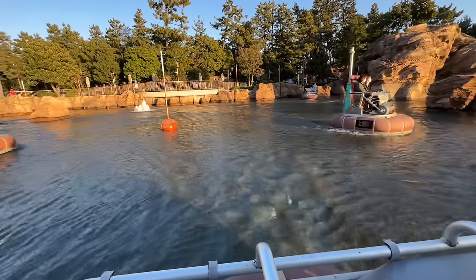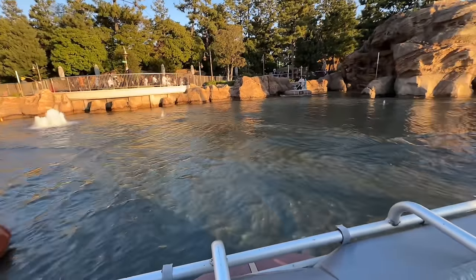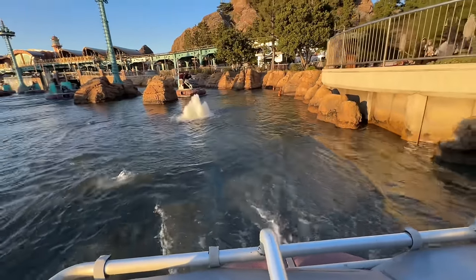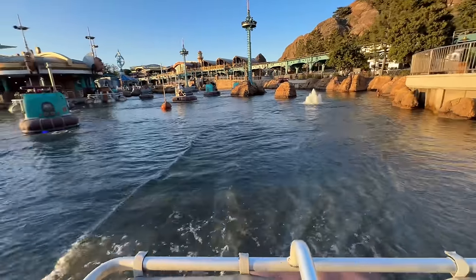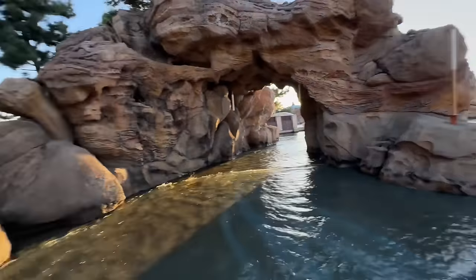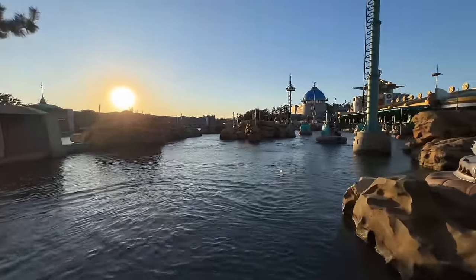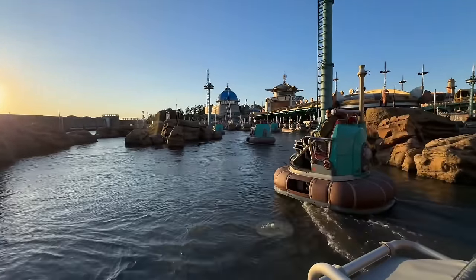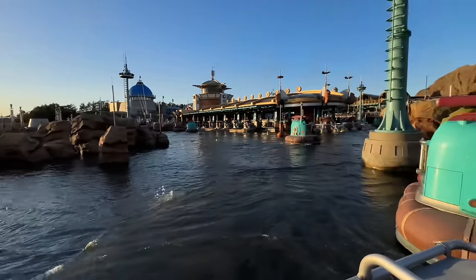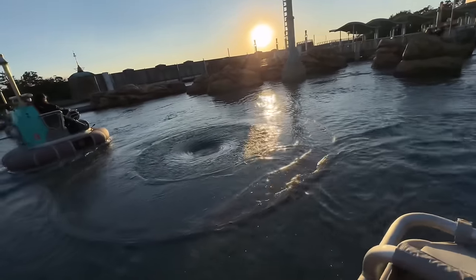We're picking up speed! This is so cool — this thing actually goes pretty quick. Are we going in there? No, we're spinning! Look at that beautiful sunset. Watch out, watch out! This is so much fun — what a cute little ride. Look at that whirlpool — we're going to watch out for that!